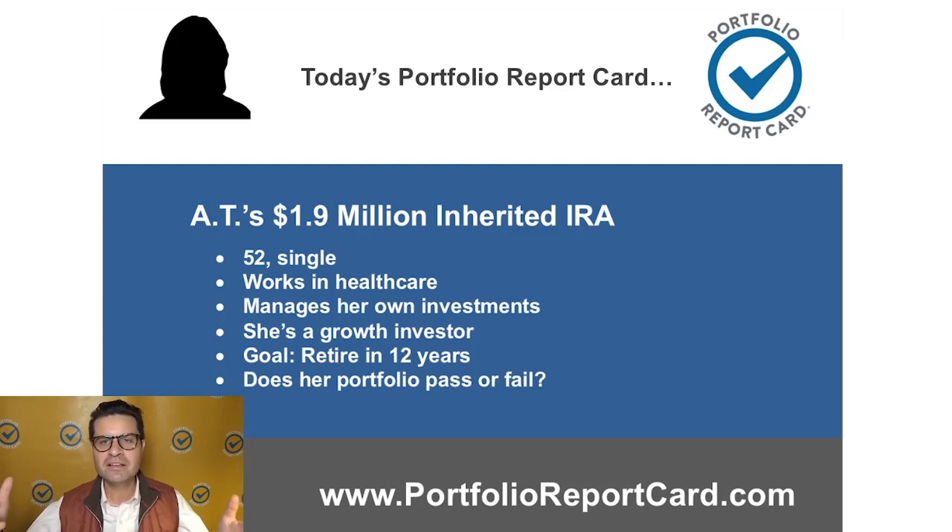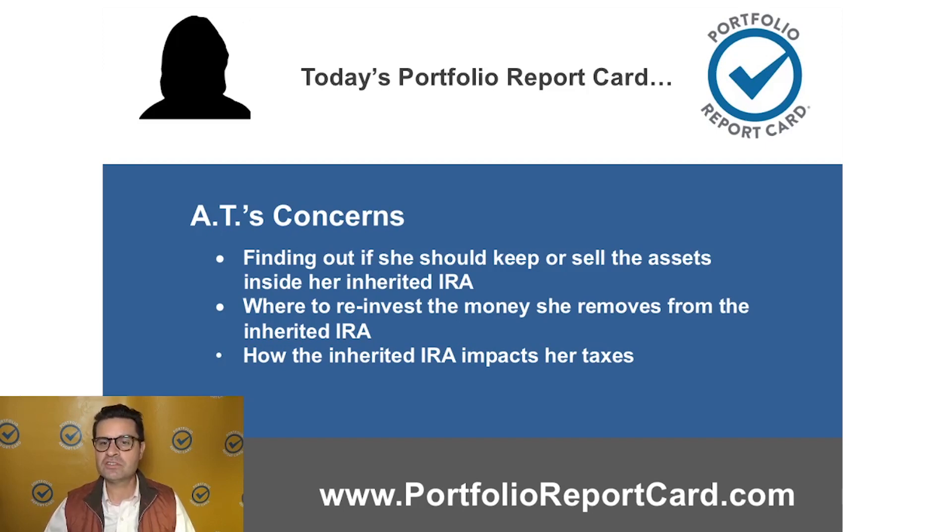I mean, does this look like the love connection? Because it's the Portfolio Report Card. The point here is that she has inherited a lot of money. She works in the healthcare field and she wants to know if she's going to be on track and okay in terms of some goals she's got. She's a growth investor with 12 years to go before retiring. She wants to know how she should be positioning herself, whether she should keep or sell assets in this inherited IRA, where to reinvest proceeds, and how her taxes are going to be impacted.